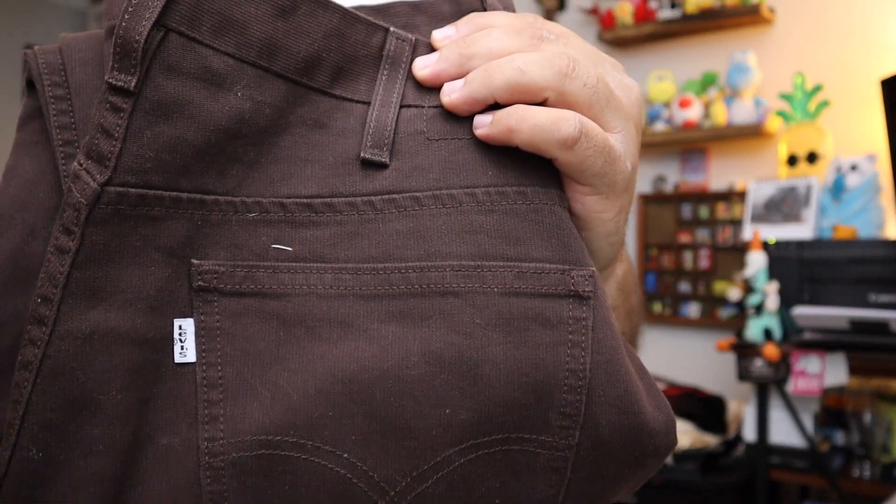Sold some Levi's — not the kind you're thinking. These are twill pants, kind of like a thinner corduroy. They're Levi's regular 505 brown cotton twill pants, size 34/32. They look like they're brand new, never been worn. Sold for $15 plus shipping.